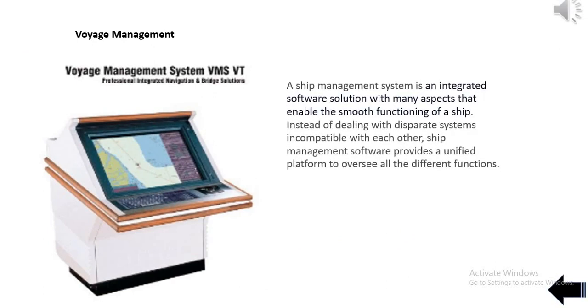A ship management system is an integrated software solution with many aspects that enable the smooth functioning of a ship. Instead of dealing with disparate systems incompatible with each other, ship management software provides a unified platform to oversee all the different functions.